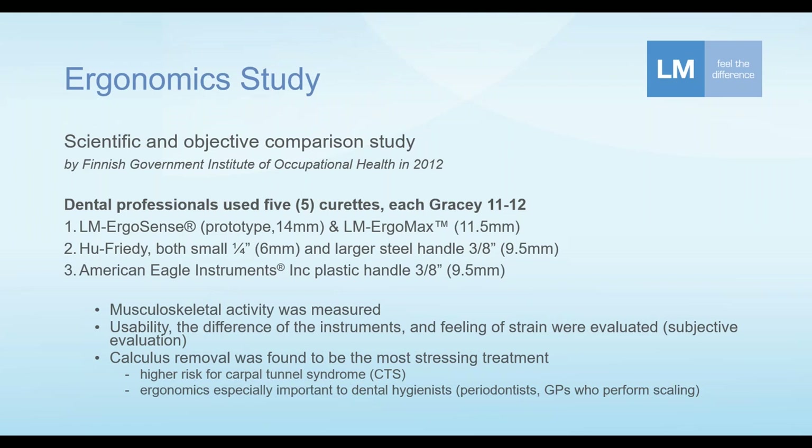Last but not least was a plastic handle from American Eagle manufacturing company, the same size as the Hu-Friedy stainless — three-eighths, nine and a half millimeters. This study also concluded and scientifically proved by measuring muscle activity that calculus removal was the most stressing treatment compared to other common treatments. Therefore, manual calculus removal has the highest risk for CTS. While ergonomics is important to everybody, it is specifically important to practitioners performing manual scaling — typically the hygienist, also a periodontist, or a GP who performs scaling themselves.